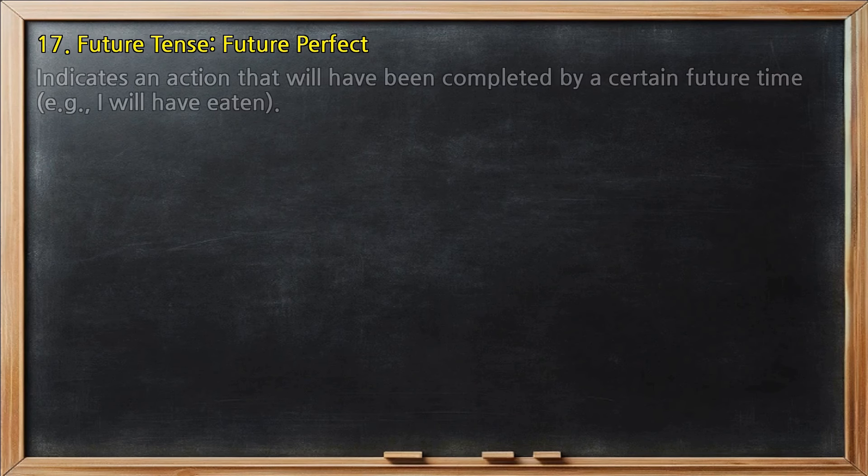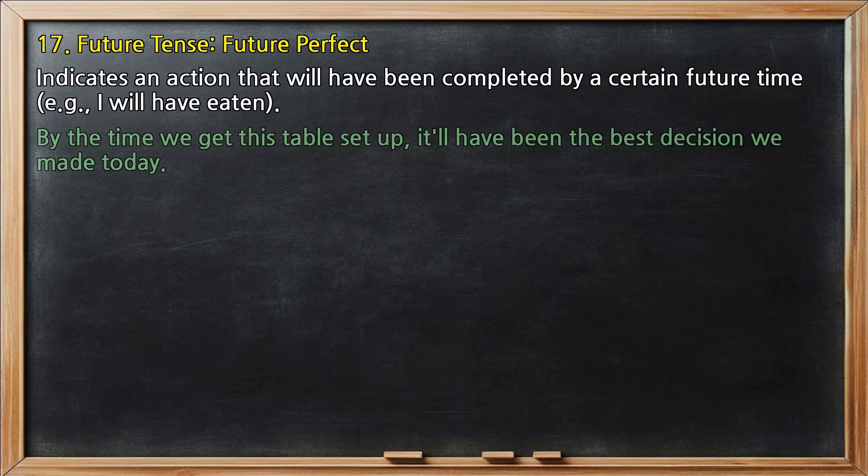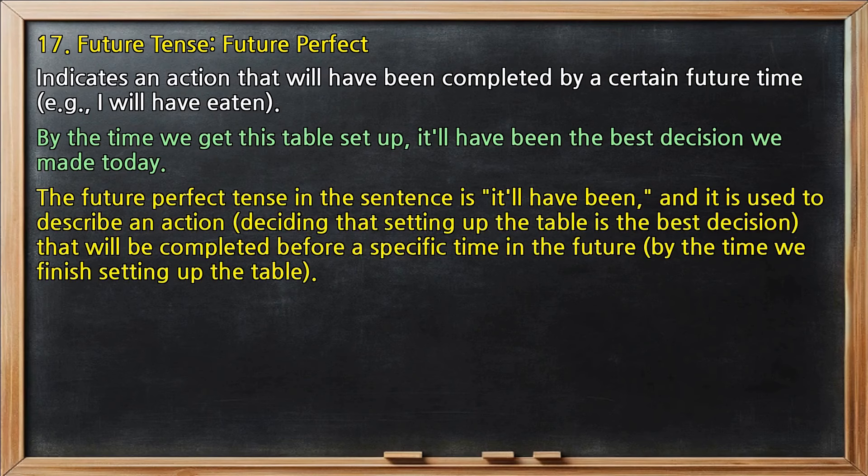Future tense, future perfect: indicates an action that will have been completed by a certain future time, e.g., 'I will have eaten.' In 'By the time we get this table set up, it'll have been the best decision we made today,' the future perfect tense is 'it'll have been,' describing an action that will be completed before a specific time in the future — by the time we finish setting up the table.